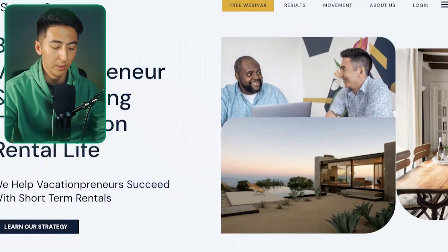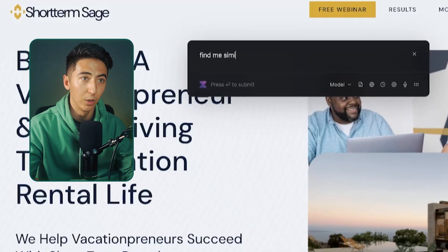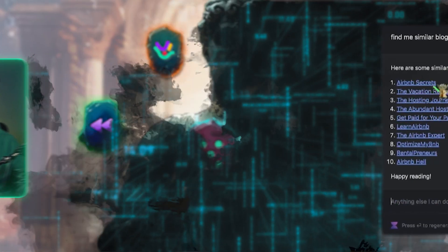Going back to my blog, I can copy the URL, open Voila, and say 'find me similar blogs to this.' What it's actually able to do is read the URL and then search the web and give me links.